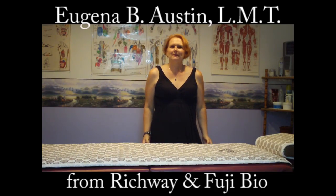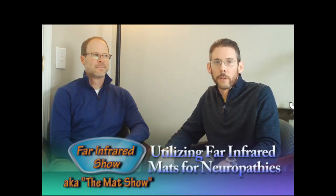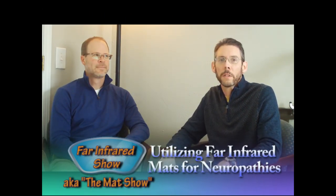Hi, I'm Eugenia Austin. I'm a Diamond Executive, and I would like to welcome you to the Math Show. Hi there, my name is Dr. Todd Austin, and welcome to this episode of the Math Show.